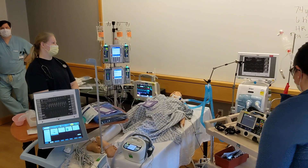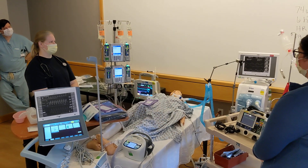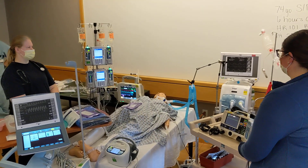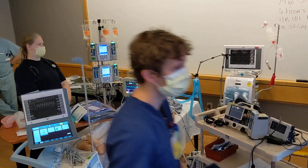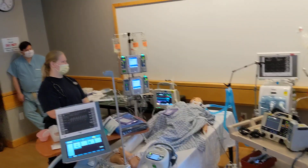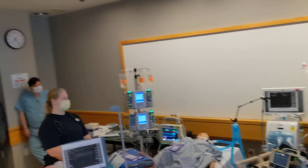All right, Shelby, this is a 74-year-old male, status post-CABG times four, six hours ago. We have a cardiac index of 1.6 and a cardiac output of 3.3. His heart rate is 101, his blood pressure is 82 over 72, with a CVP of 30, and a respiratory rate of 16.